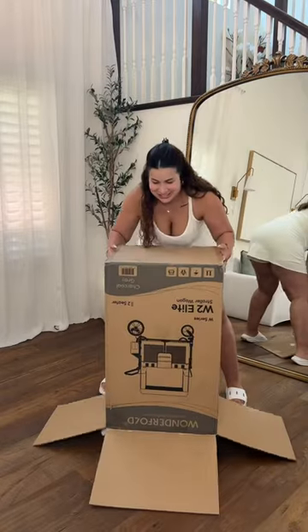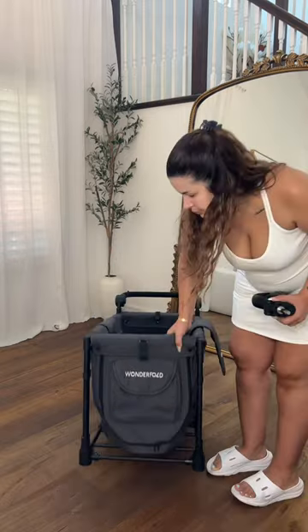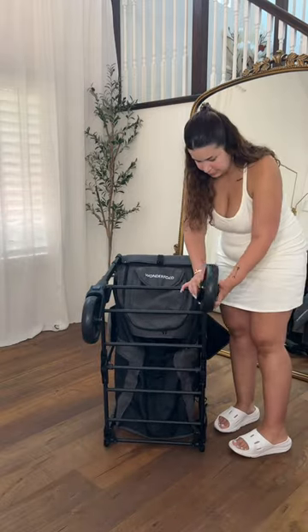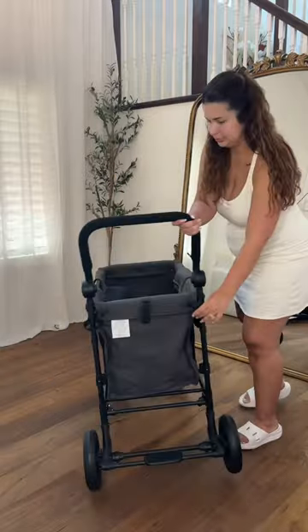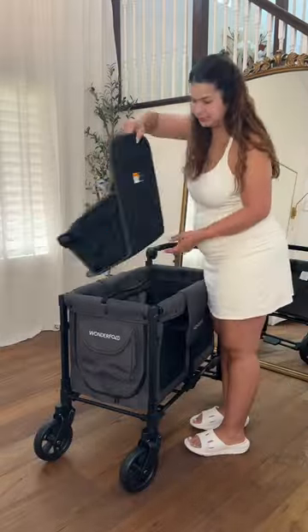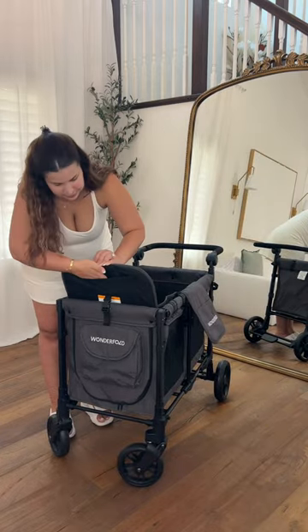I don't know if any other parents feel this way, but when a package comes in for my child I am ten times more excited to open it up and put it together. For years I have seen other parents online rave about having their own Wonderfold, and today I have my very own Wonderfold W2 Elite — and this truly is like the stroller wagon hybrid of my dreams.